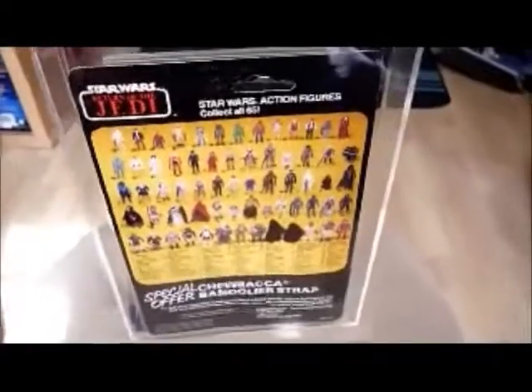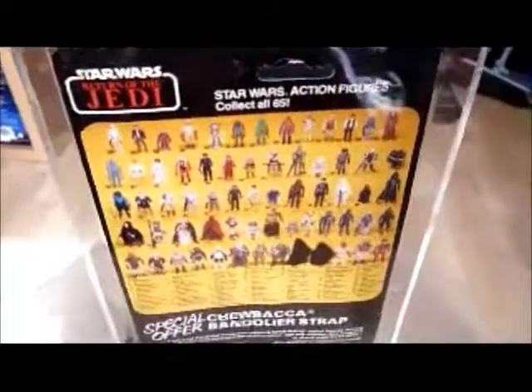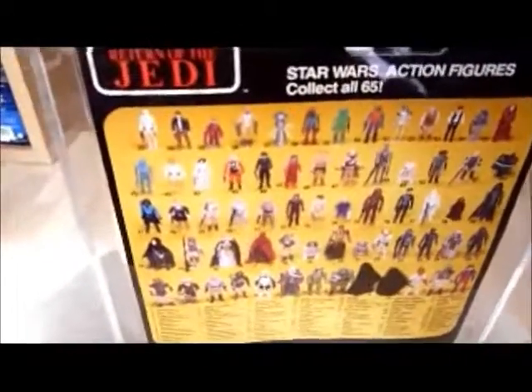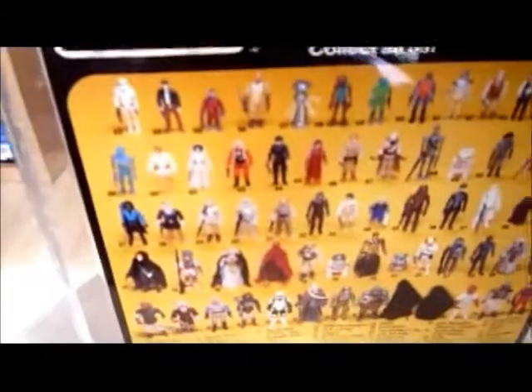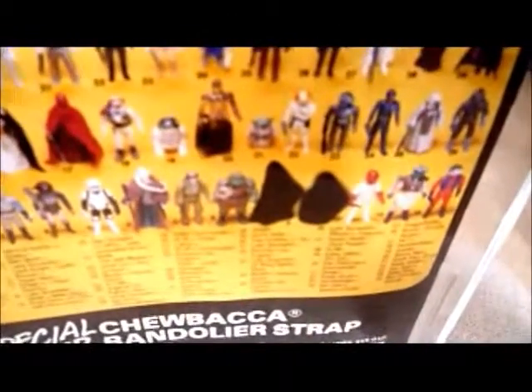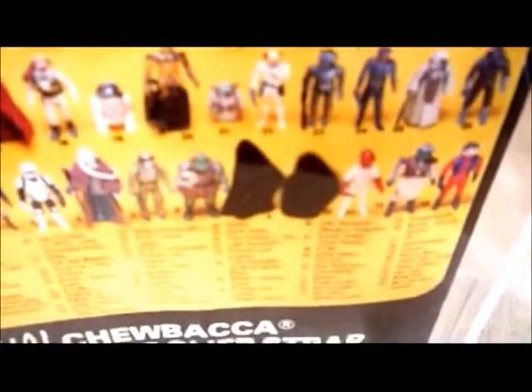Here's the back of the card. It's very similar to the US card - it just says Star Wars action figures, collect all 65, and you've got all 65 that were available at the time. You've got the two Ewoks - Logray and Chief Chirpa are blacked out, and this was done to not spoil the surprise of the Ewoks in Return of the Jedi.